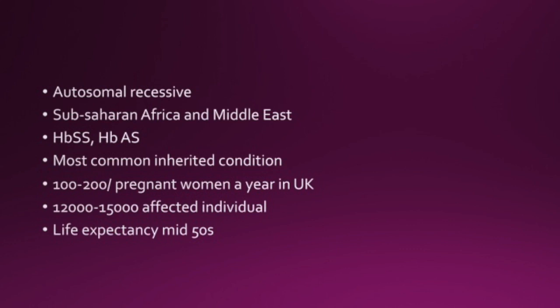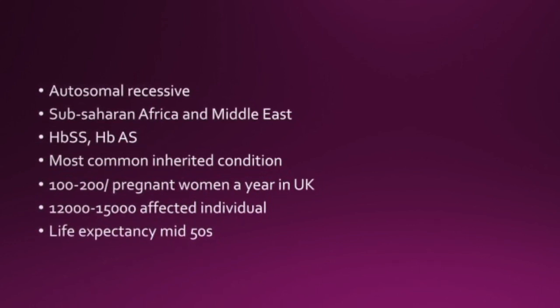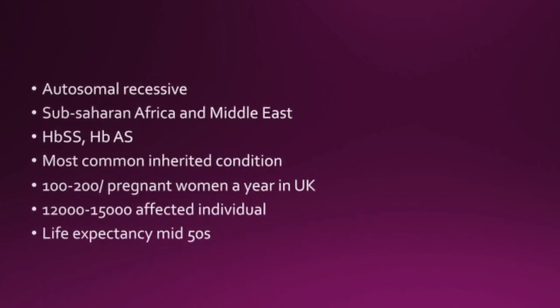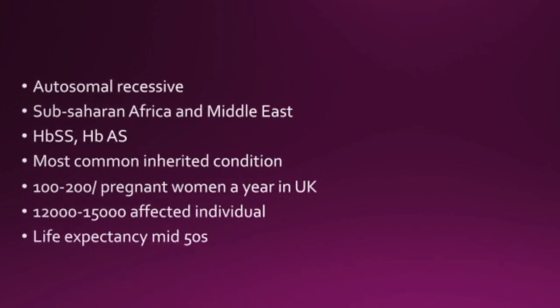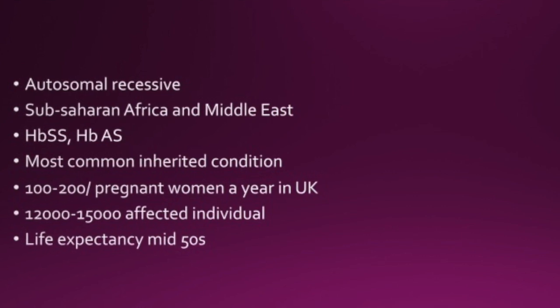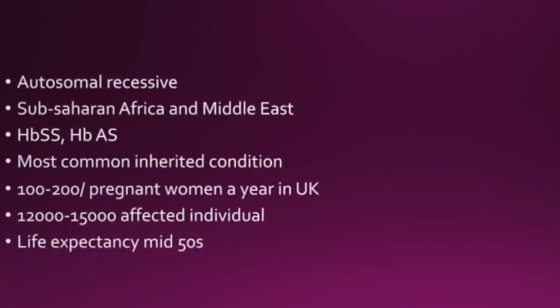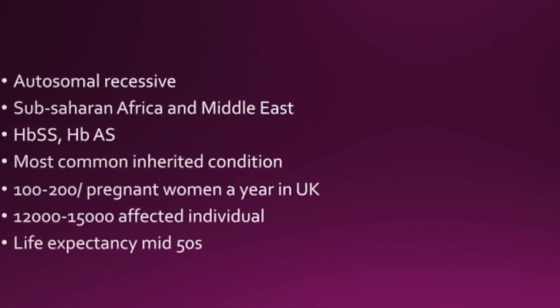Sickle cell disease is an autosomal recessive condition. It's prevalent in sub-Saharan Africa and the Middle East. The actual sickle cell disease is HbSS; AS is the carrier. It's the most common inherited condition, with about 100 to 200 pregnancies a year in the UK and 12,000 to 15,000 affected individuals. The life expectancy is about mid-50s.